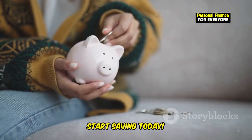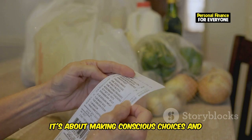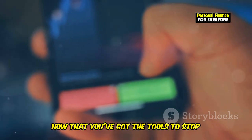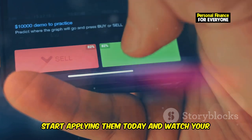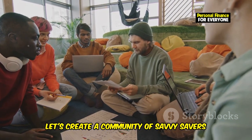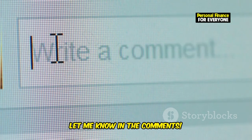So there you have it — 10 powerful hacks to stop wasting money and start saving more. Remember, it's not about depriving yourself; it's about making conscious choices and being mindful of your spending. Small changes can make a big difference over time. Now that you've got the tools to stop wasting money, start applying them today and watch your savings grow. Don't forget to share your own money-saving tips in the comments below — let's create a community of savvy savers and help each other achieve our financial goals. What are some of your favorite ways to save money? Let me know in the comments.